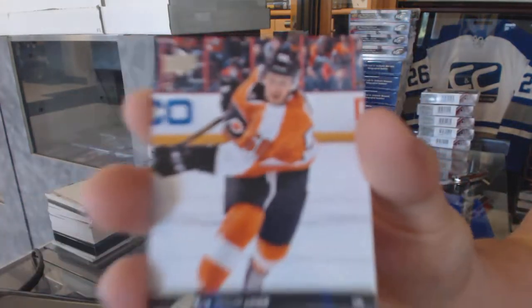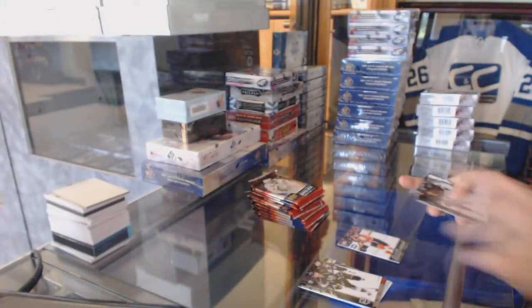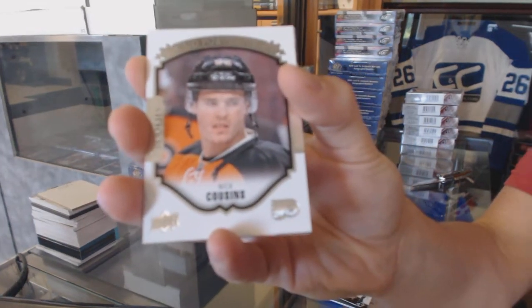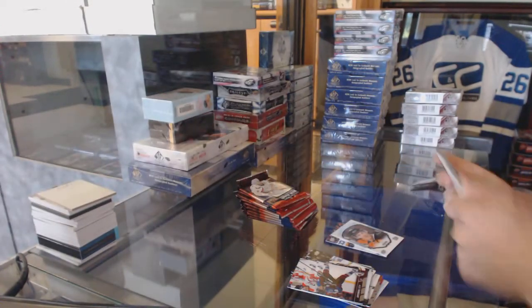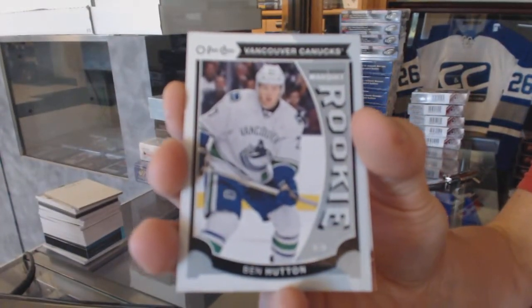Young Guns for the Philadelphia Flyers, Taylor Lear. Fortress for the Philadelphia Flyers, Nick Cousins. OPG rookie for the Vancouver Canucks, Ben Hutton.